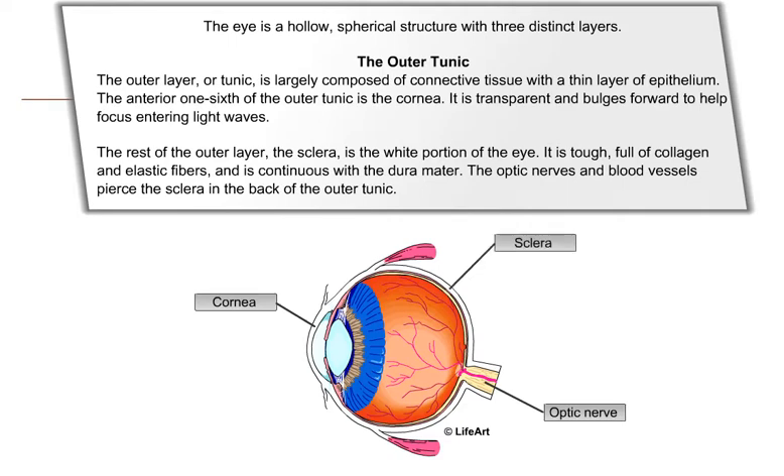The eye is a hollow, spherical structure with three distinct layers. The outer layer, or tunic, is largely composed of connective tissue with a thin layer of epithelium.